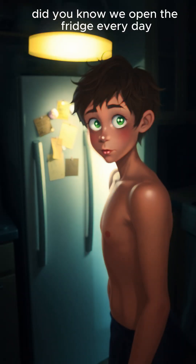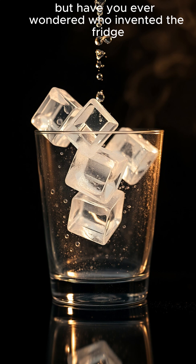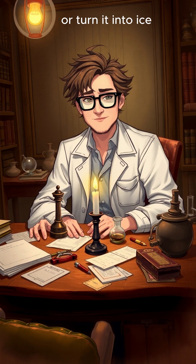Did you know? We open the fridge every day, chill our drinks, take out ice. But have you ever wondered who invented the fridge, and how exactly does it make water cold or turn it into ice?